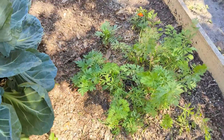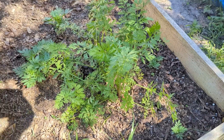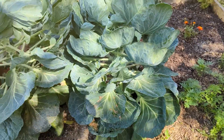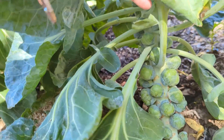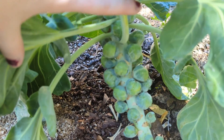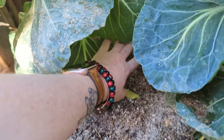Our carrots are doing good. I pulled one the other day just to check, and I totally forgot I had planted purple carrots! They're still babies though — they've got a lot to grow. My Brussels sprouts though — these guys might be ready to pluck, or definitely soon. Those things are looking fantastic.